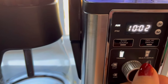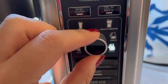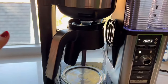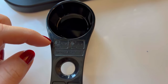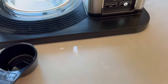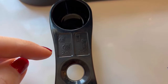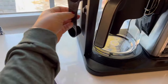One of the standout features of the Ninja CM401 is its fold-away frother, which allows you to easily create frothed milk for cappuccinos, lattes, and other specialty coffee drinks. The frother conveniently folds away when not in use, making the machine compact and easy to store. The coffee maker features a glass carafe that holds up to 10 cups with a drip-free spout, and a warming plate that keeps coffee hot for up to 4 hours after brewing. The Ninja CM401 is also programmable, allowing you to set it to automatically start brewing at a specific time.